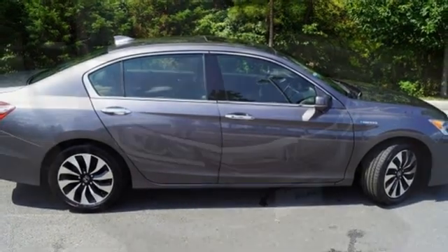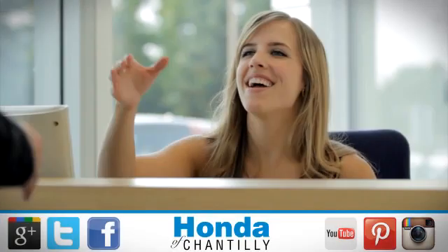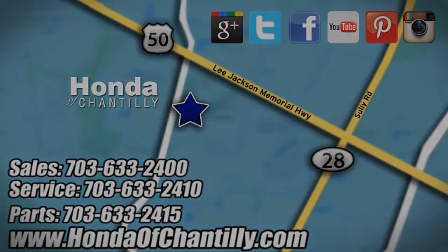It's a Honda, so longevity comes standard. Stop in for a test drive and make it yours today. Honda of Chantilly — we are conveniently located just south of Dulles Airport at 4175 Stonecroft Boulevard in Chantilly.